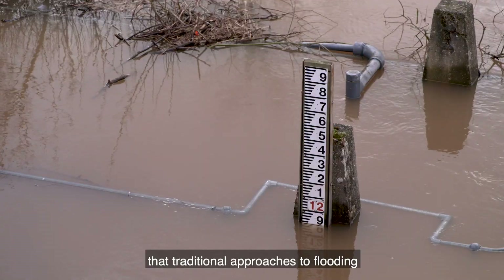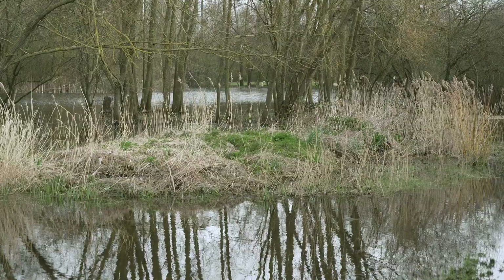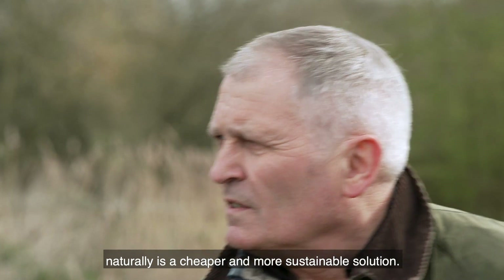Other experts agree that traditional approaches to flooding don't address the underlying causes. At Rewilding Britain, they believe managing flood risk naturally is a cheaper and more sustainable solution.